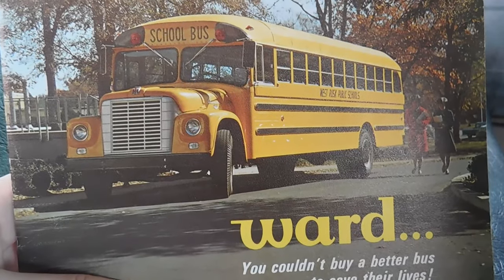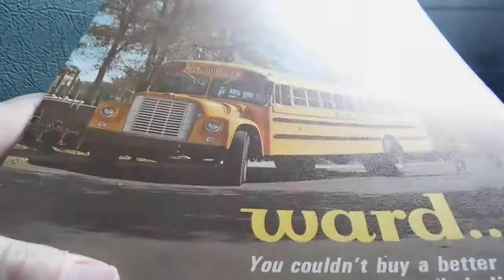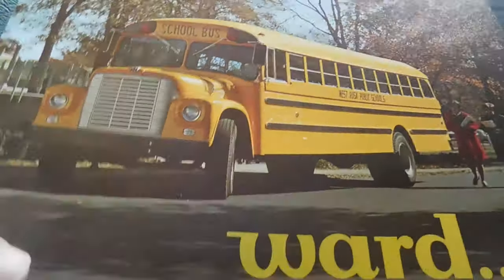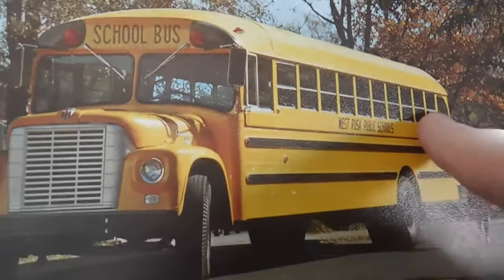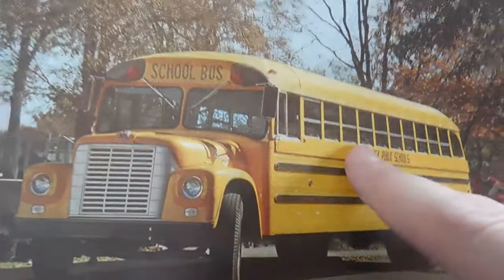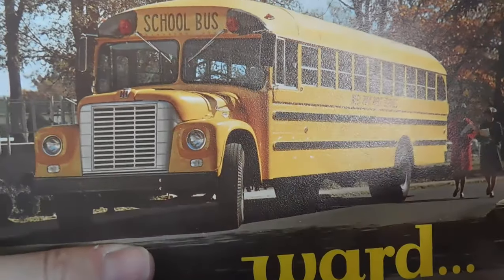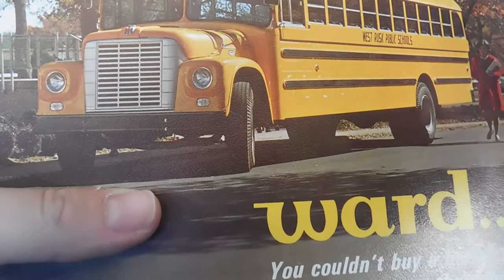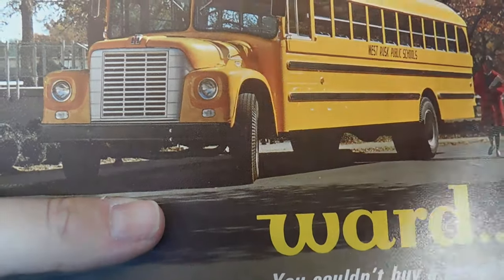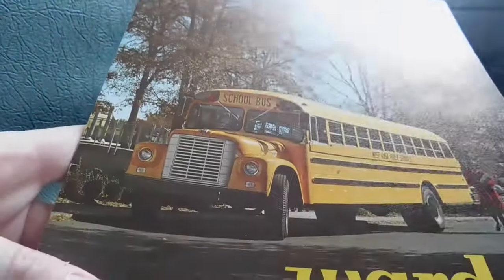Hey guys, what's up? So today we have a Ward sales brochure. This is a recent addition to the collection. I'm pretty excited about this one because this is my first early Ward sales brochure with this body style. I have always loved this body style and have never had any actual literature with it. I want to say this is from around 1966, 1967, based on some of the stuff that's in here. So we're gonna go ahead and take a look at it.